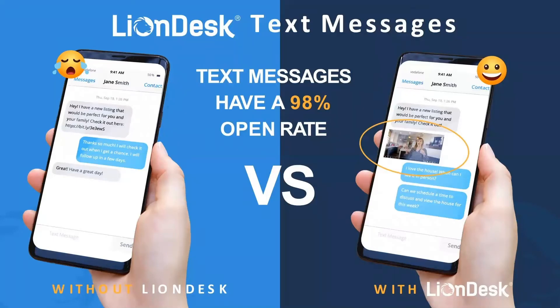We talked about how LionDesk offers a text message capability. Text messages have an open rate of 98%. It's a great way to communicate with people.